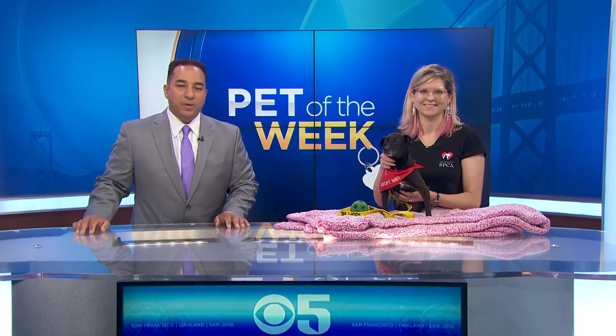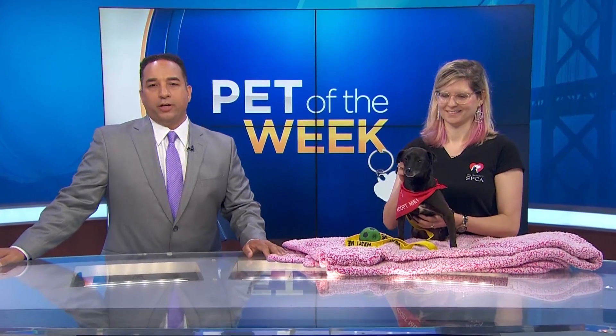Thanks, Julie. It is now time for a Pet of the Week. Caulfield is in need of a lucky home. Joining us now with more on how you can adopt him is Jackie Patel. Thanks so much for being here. Tell me a little bit about this kind of mellow fellow.